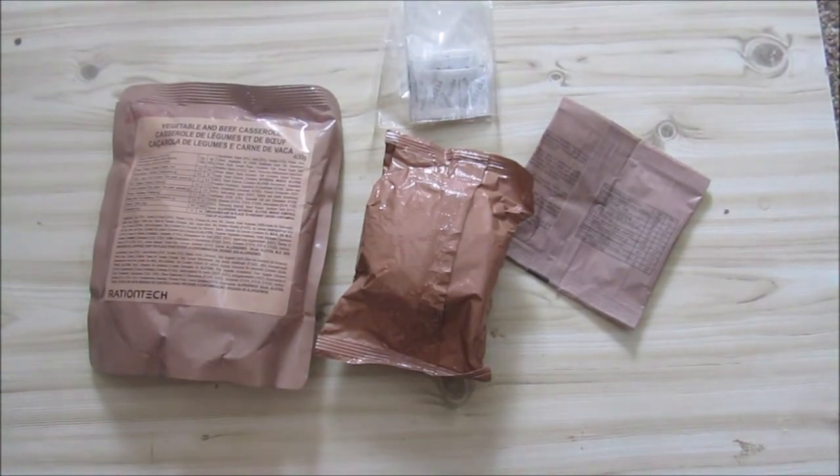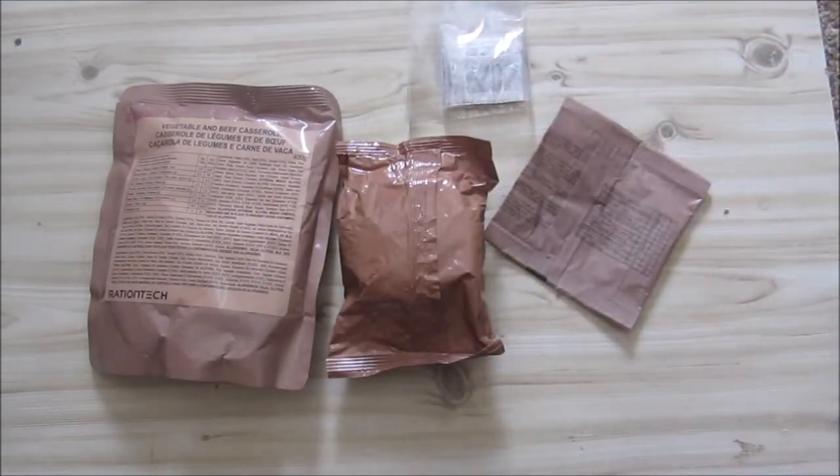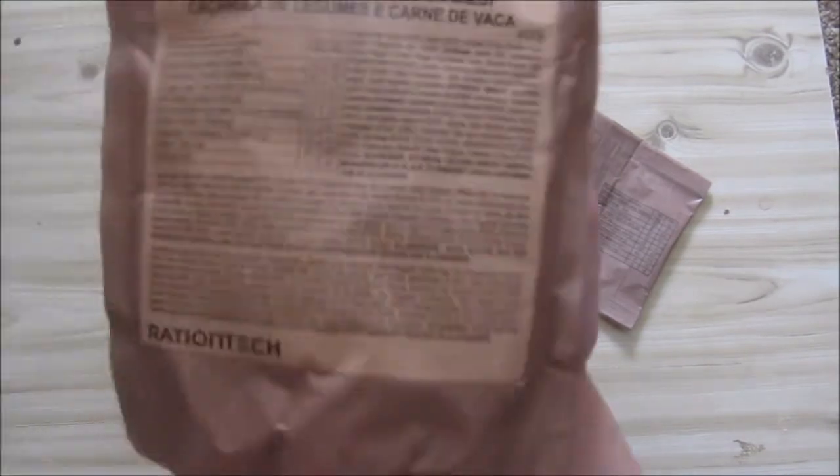They've got a little ingredient shortage or component shortage this year, so it's really difficult to get or to order rations from them. If you're doing it in big job lots you can still do it, but if you do it on their shopping site it's very difficult.